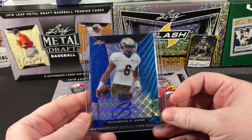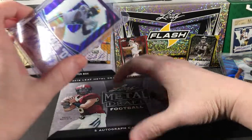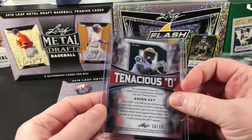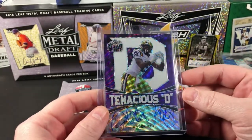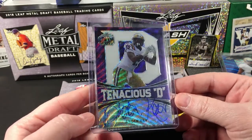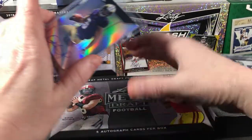Equimaneus is card number one. Number two is Arden Key, Tenacious D purple version, 10 out of 15. He played for LSU, at a time where they did have a Tenacious D. Alright, that's two.